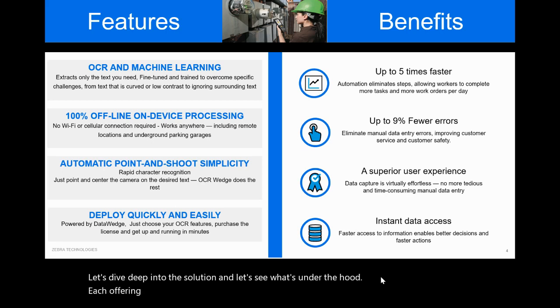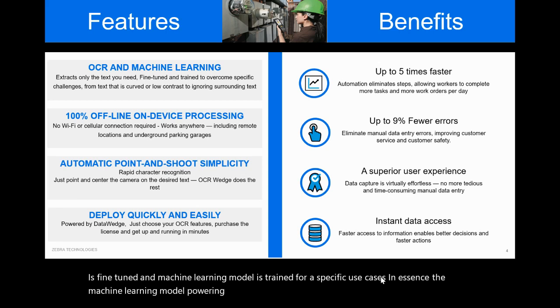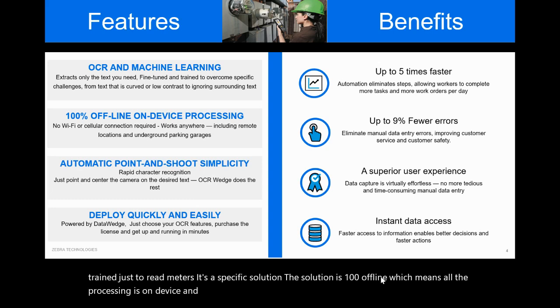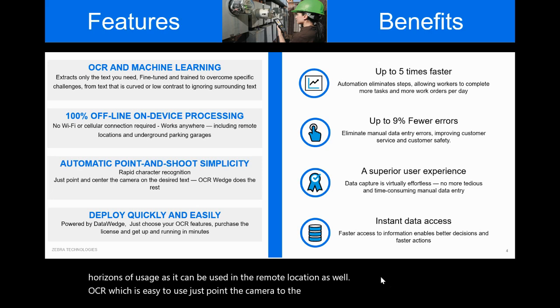Each offering of OCR Wedge — in this case meter reading — is fine-tuned and the machine learning model is trained for specific use cases. The machine learning model powering the meter reading capabilities of OCR Wedge is especially trained just to read meters. It's a specific solution. The solution is 100% offline, which means all the processing is on-device and there is no need for a network, which broadens the horizons of usage as it can be used in remote locations as well. OCR Wedge is easy to use — just point the camera at the meter and OCR Wedge will do the rest. It's a point-and-shoot solution.